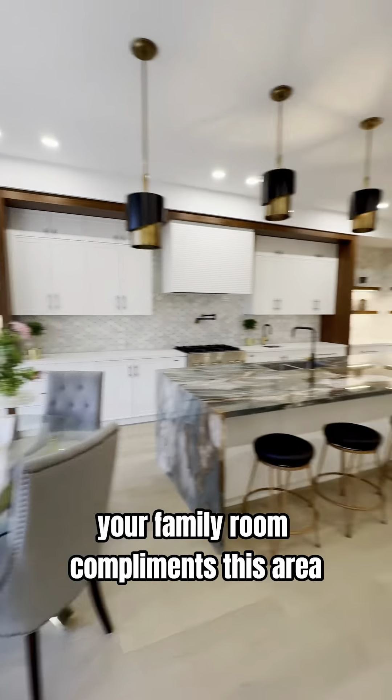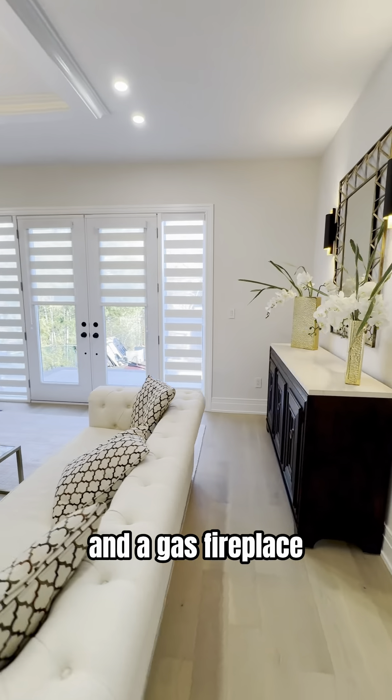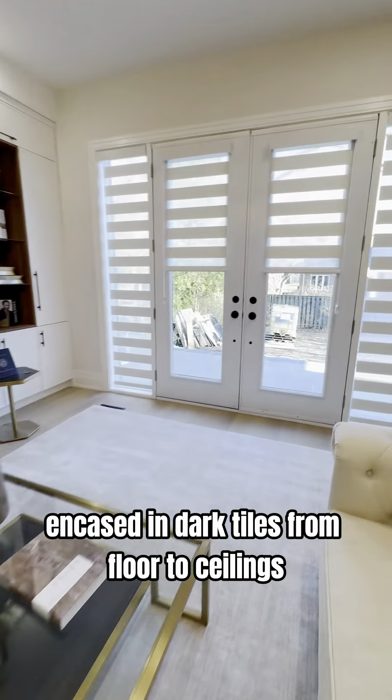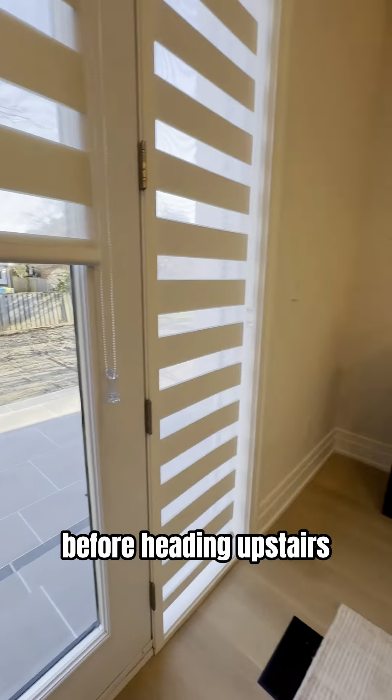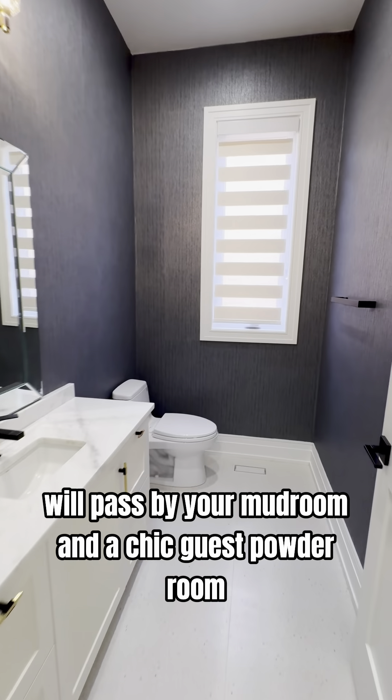Your family room complements this area with a custom built-in wall unit and a guest fireplace encased in dark tiles from floor to ceiling. Before heading upstairs, we'll pass by your mudroom and a chic guest powder room.